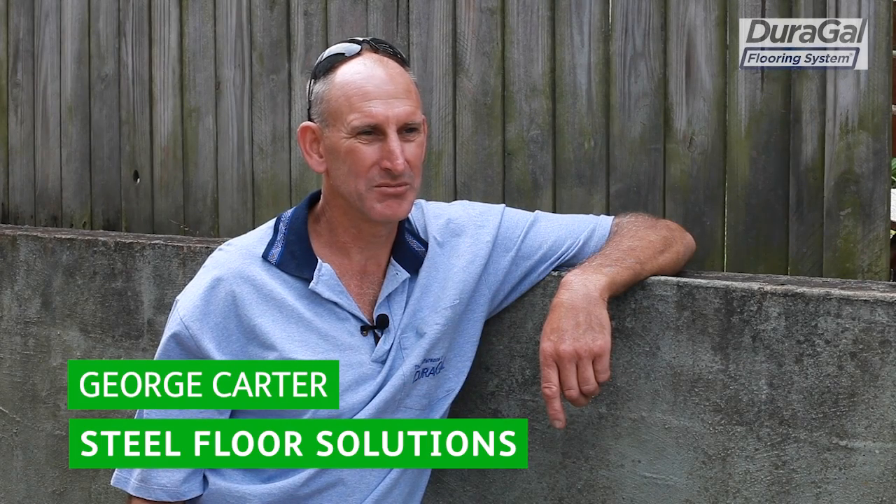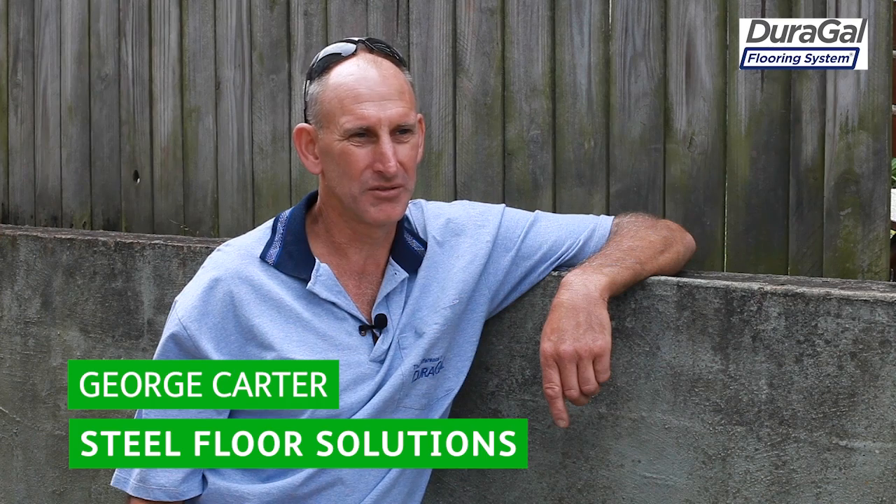Hi, my name's George Carter from Steelfield Solutions. I'm the owner. I've been installing the Durigal flooring system for over 24 years and we've completed over a thousand projects to date.